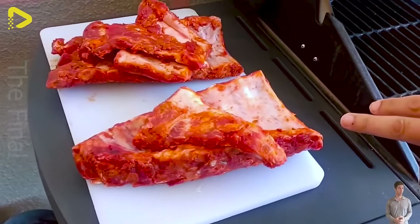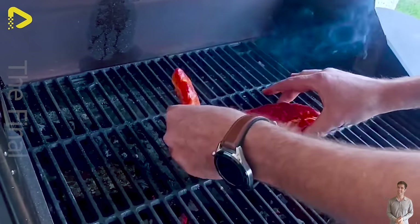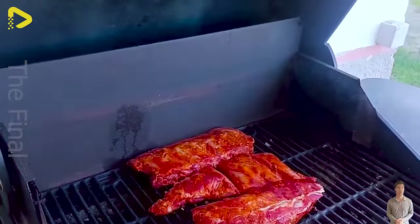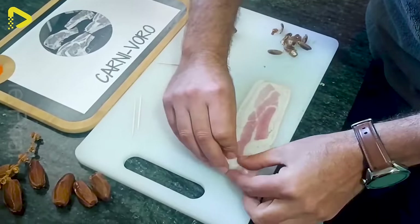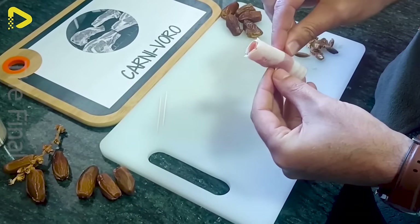As for piglets, the average cost of a crossbred piglet is 1.9 euros a pound, approximately 4.19 US dollars a pound. In contrast, purebred Iberian piglets have a higher price at 1.92 euros a pound, equivalent to around 4.23 US dollars a pound.